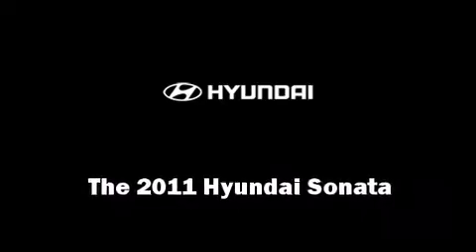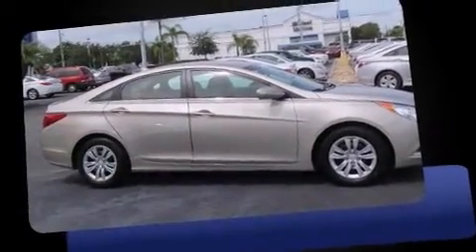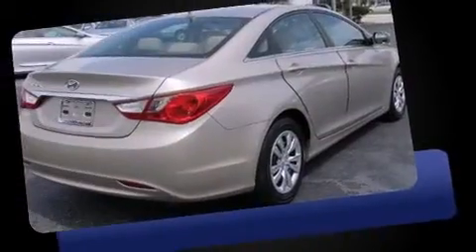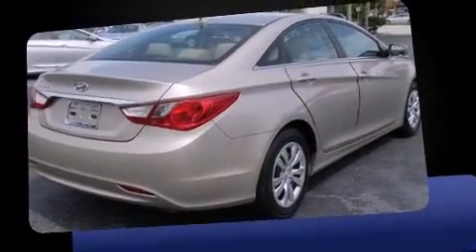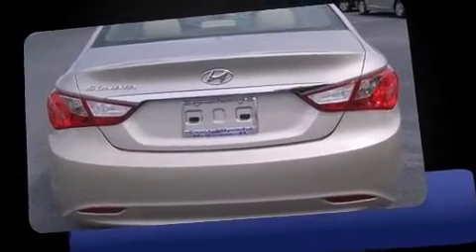Discerning drivers will appreciate the 2011 Hyundai Sonata. With fewer than 25,000 miles on the odometer, this four-door sedan prioritizes comfort, safety, and convenience. It features an automatic transmission, front-wheel drive, and a 2.4-liter four-cylinder engine.